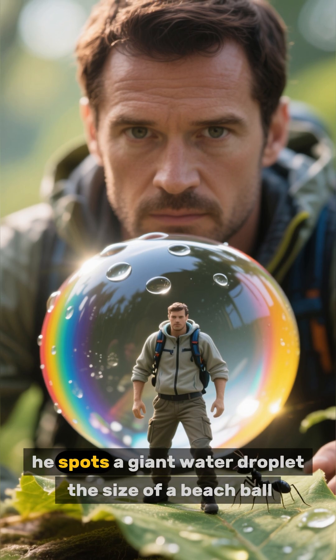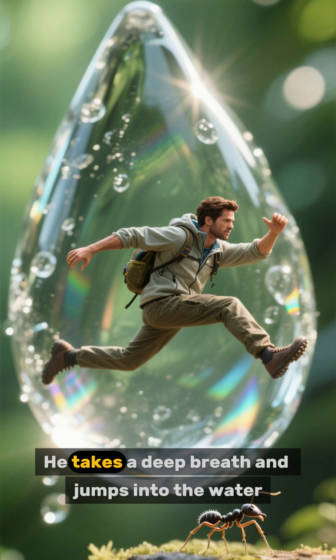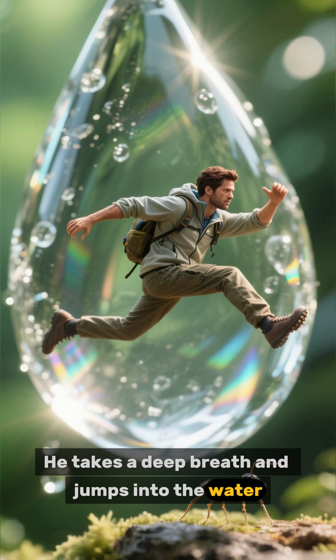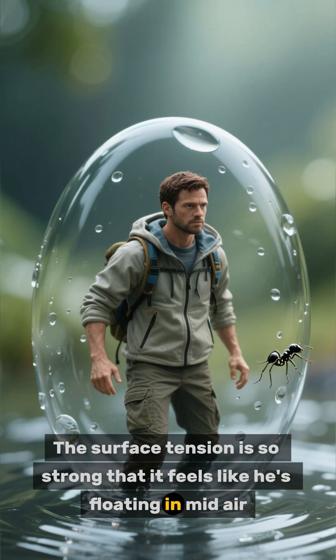Up ahead, he spots a giant water droplet the size of a beach ball. He takes a deep breath and jumps into the water. The surface tension is so strong that it feels like he's floating in midair.